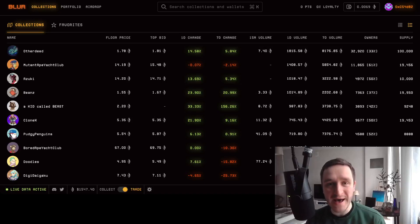The Blur airdrop was massive — it happened yesterday and gave people sometimes even millions of dollars. In this video, I'm going to talk about how to prepare for Season 2, because the Blur Foundation has already announced there's going to be another Blur airdrop. I'll also cover what people did with their Blur airdrop, how you can trade it, and what the Blur NFT marketplace is.